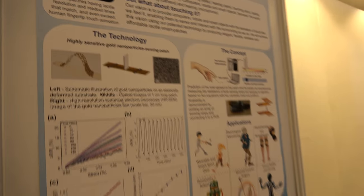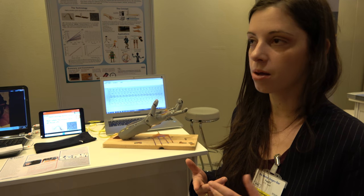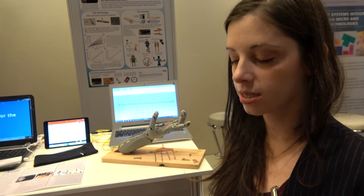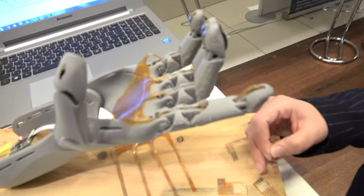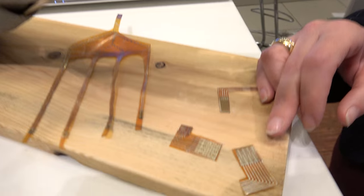The most sensitive part of the human body is the fingertips. We can sense a milligram in terms of load resolution and sense two points that are one millimeter apart. We take these features and integrate them into flexible touch sensors.